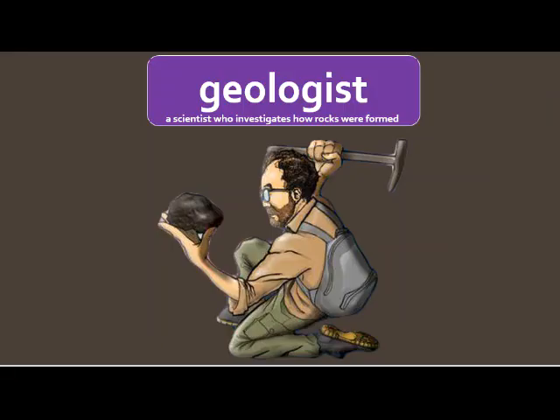A geologist is a scientist who investigates how rocks were formed. In this picture, you can see the geologist is holding this hammer — not a super scientific tool, but he's probably got other things back in his lab. It looks like he's about to crack this rock open. By studying this rock on the inside and outside, he might learn how old the rock is, what minerals helped to form it, all sorts of different things.